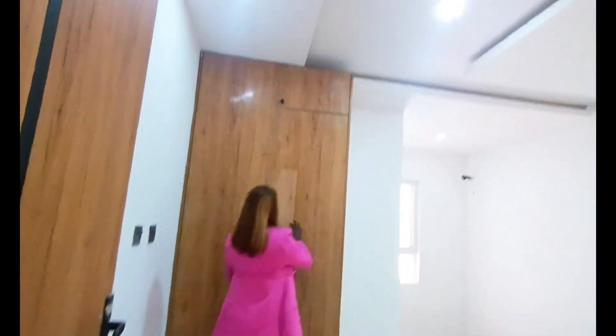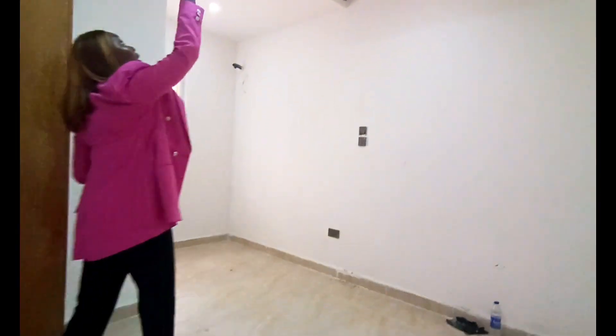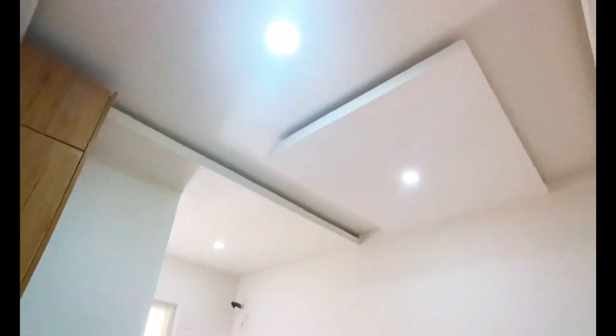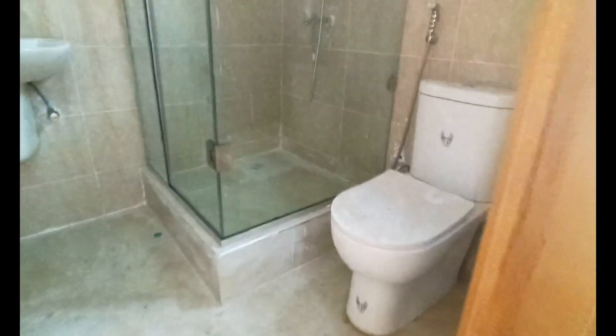This is secondary bedroom two, which also comes with a beautiful glossy wardrobe, lovely POP ceiling, in-built spotlight, and window for ventilation. Like the others, it comes en-suite with its own standalone bath, water heater, sink, and WC.